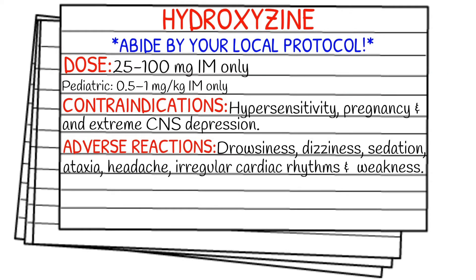As always, before we get into dosages, make sure you're abiding by your local protocol and staying within your scope of practice. The dose is 25 to 100 mg intramuscular only. Pediatric dose is 0.5 to 1 mg per kg IM only as well.